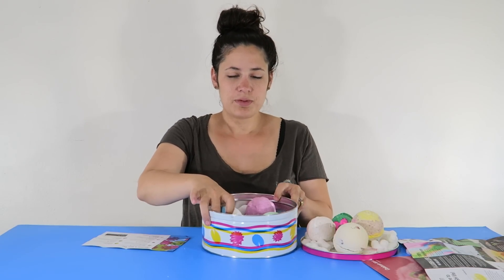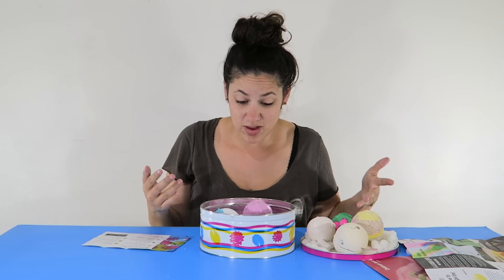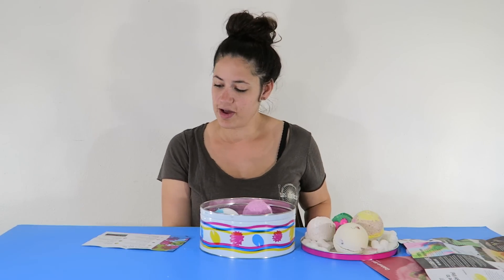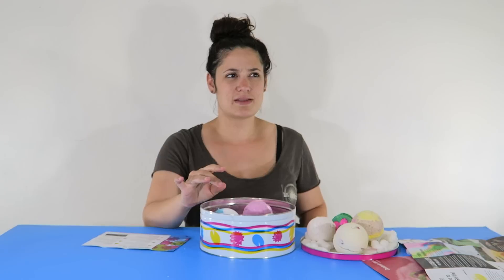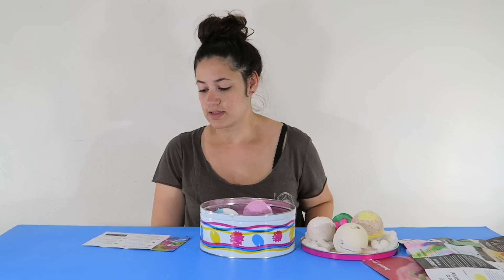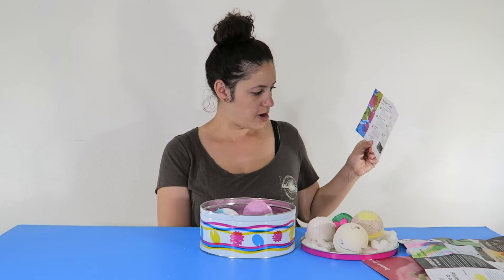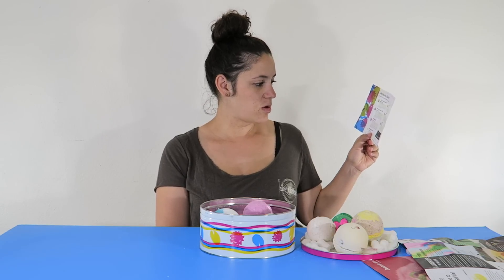That's all of them. I put some of them back in here because they're falling apart. There's a bunch of stuff at the bottom, so I might even just take the packing peanuts out and dump that in a bath — maybe for the kids to kind of play in. It has a little instruction card: fill your bathtub with warm water, drop in the bath bomb, and lie back to enjoy its lovely color and gorgeous fragrance.